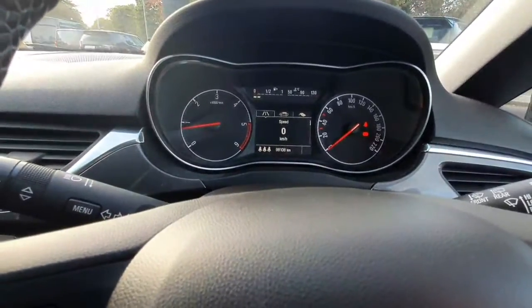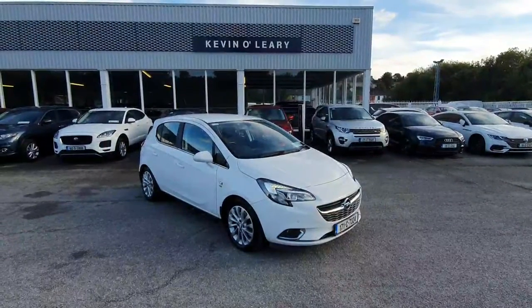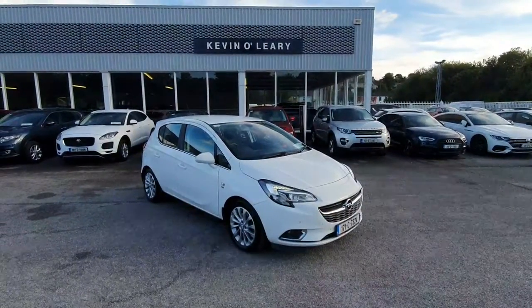This car comes in with 98,000 kilometres. All cars come with 0% deposit and low rate finance here at Kevin Leary's Bandon.